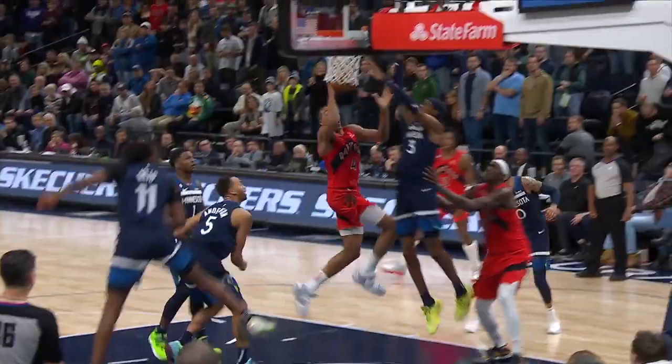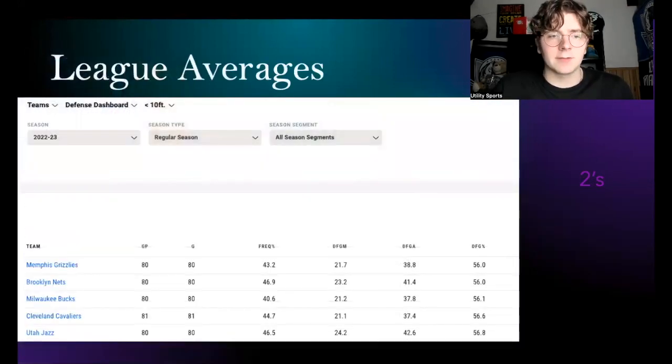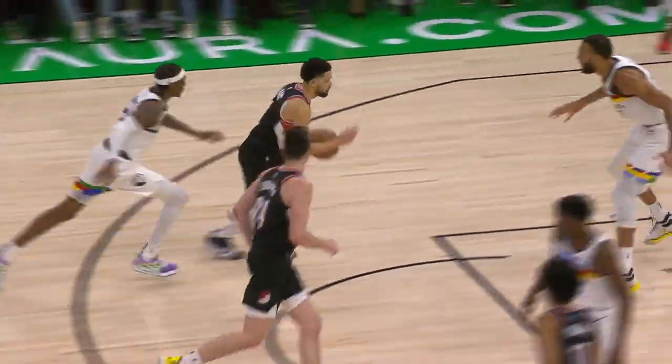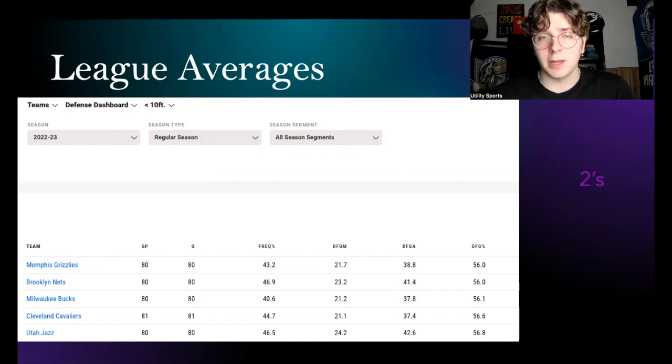You might say 56 percent within six feet doesn't sound that impressive. Let's compare to league averages. Within ten feet, the best defensive team in the league is the Memphis Grizzlies — obviously Jaren Jackson Jr., probably the Defensive Player of the Year, gets credit for that. That team allows 56 percent inside of ten feet, and Jayden McDaniels is better than that at 55.8 percent — showing he's a very good individual defender in that range.